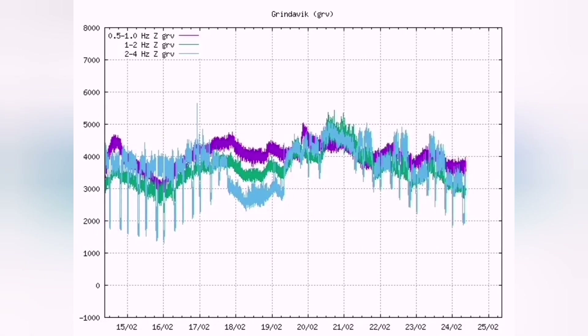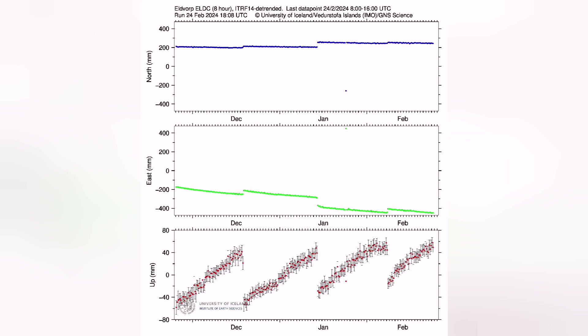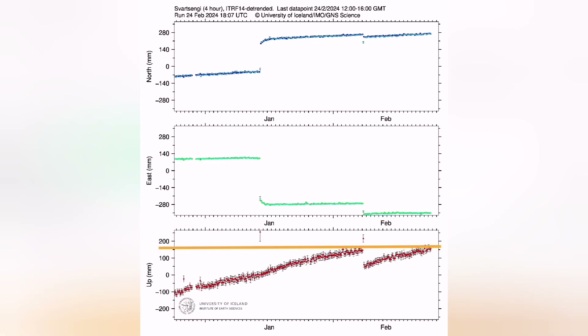We have to look in the data for the land uplift, or land rising — swelling. And it shows that we have now almost passed the threshold. This is the Eldvörp, this is the Svartsengi — a finer one. I will show you also that we have almost reached or passed the threshold.